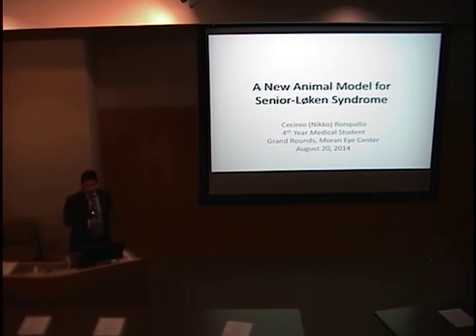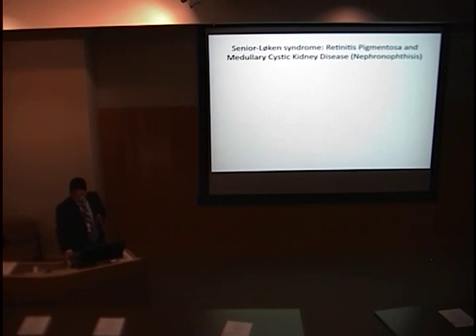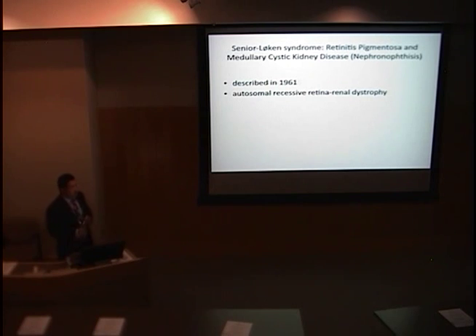My name is Nico Ronquillo, and I'm a fourth-year medical student here at the U. Today I'll talk about my PhD work under Wolfgang Baer here at the Moran Eye Center. The topic of my talk is a new animal model for a human syndrome called Senior-Løken syndrome, which causes both retinitis pigmentosa and medullary cystic kidney disease. This is an ultra-rare disease affecting one in one million people worldwide, and we have identified three families with Senior-Løken syndrome here in Utah.